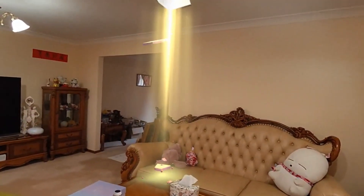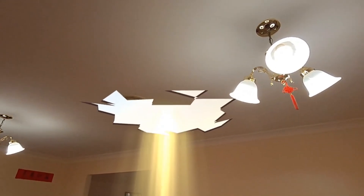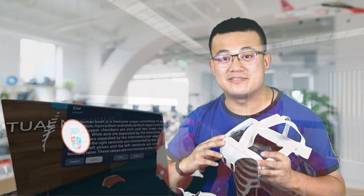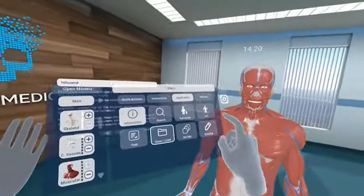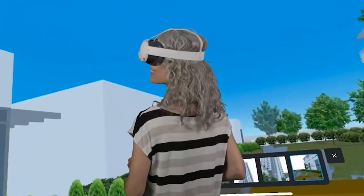More recently, technology has advanced to the point where VR and the real world can interact with each other — this is called mixed reality. The boundaries between the real and virtual worlds are now blurring because mixed reality augments the physical environment with digital elements, offering a more seamless integration of the two worlds. Industries such as healthcare, architecture, and manufacturing utilize these technologies for simulations, design visualization, and remote collaborations.